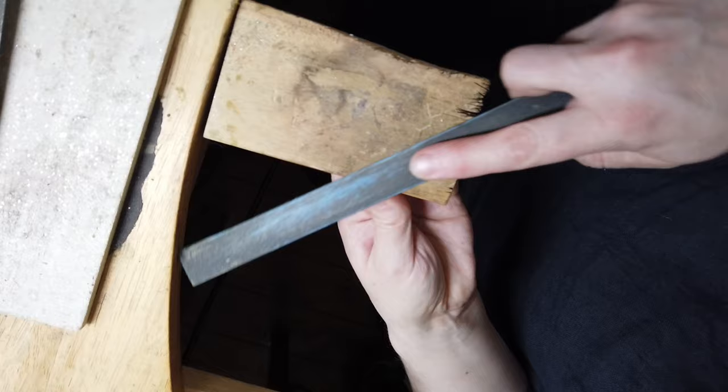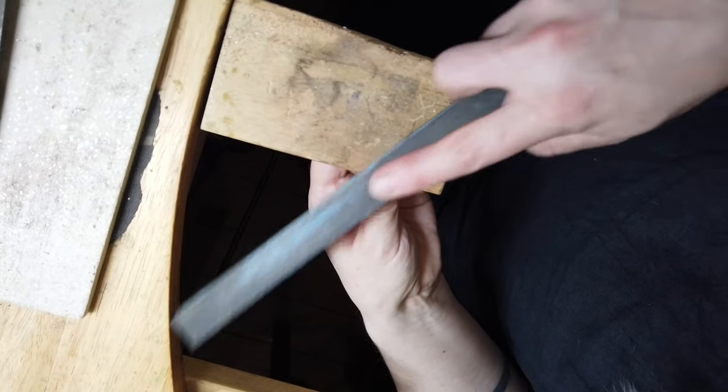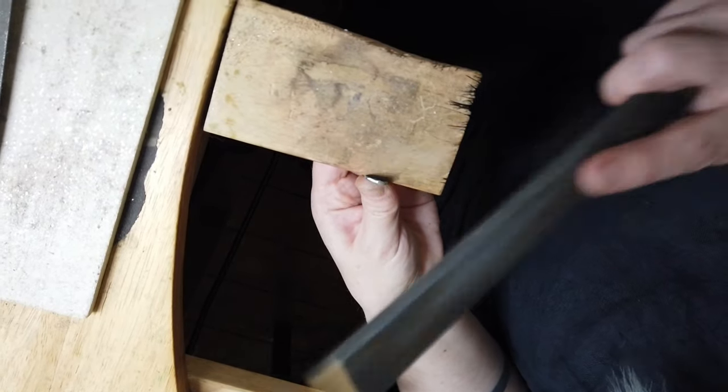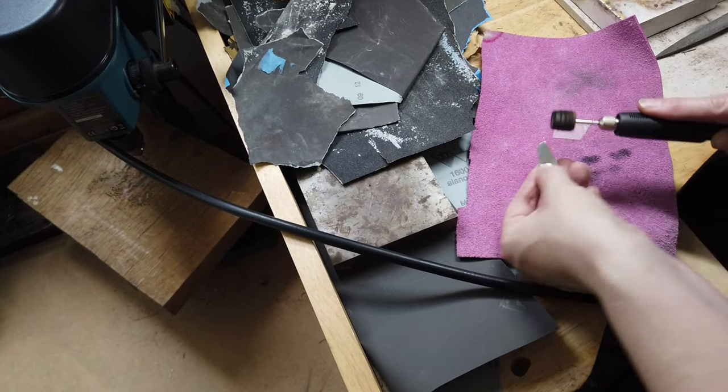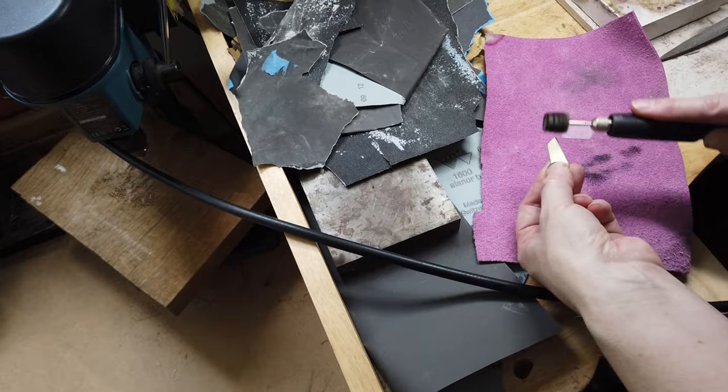Working across textile and silversmithing processes is something I also really enjoy, as they are both so different but allow me to create work that aims to achieve a harmonious balance of materials, colours and process.